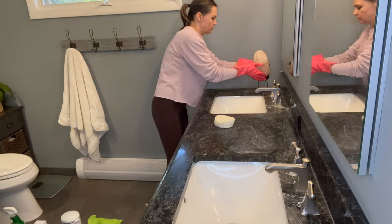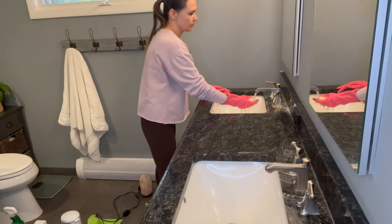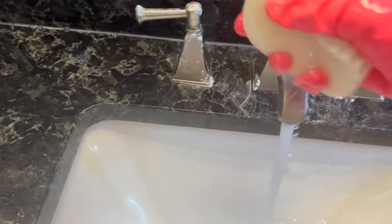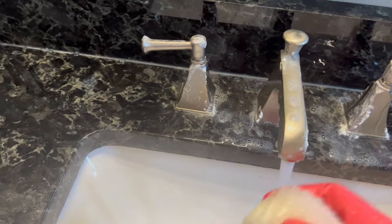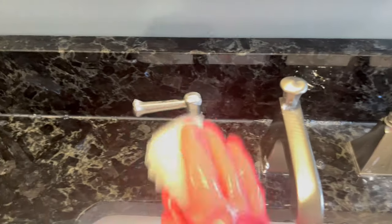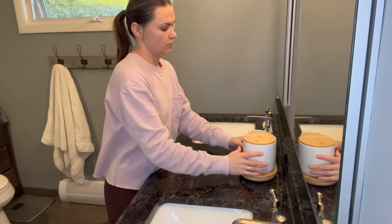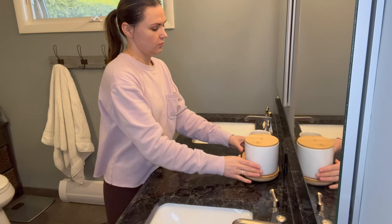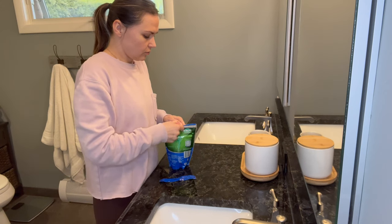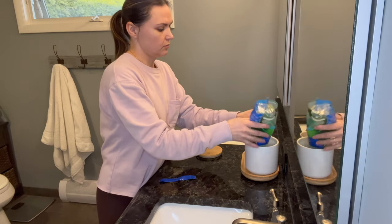Here I'm just going to clean the counters and refresh the bathroom a little bit — if you're decluttering and organizing, you might as well clean a little too. I found these containers that will work great for storing floss and Q-tips. It's something we always grab and it's just nice to have it on the counter.